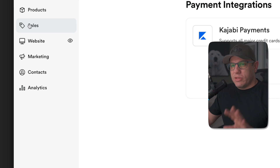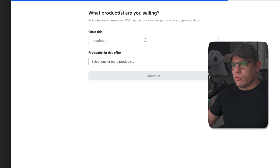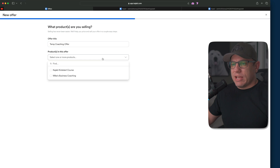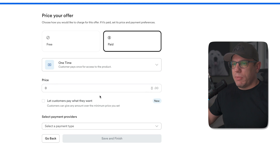That's where you go to initially set up your payment integrations. Now what I want to show you is how to create a new offer and integrate it into that offer and checkout page. Let's go into the Sales tab, which takes us to our offers. I want to start from scratch — we're just going to call this 'temp coaching offer.' Under Products, I'm going to attach my Mike's Business Coaching product, which is my monthly coaching package.